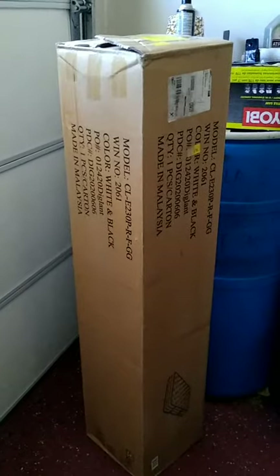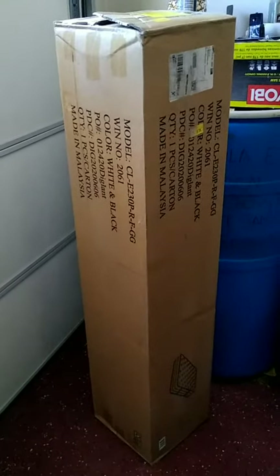This is the Flash Furniture Capri from Amazon. We'll see what it looks like when we open it up. The bed is opening up.